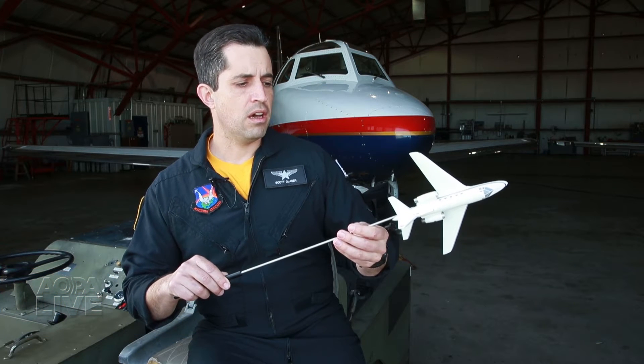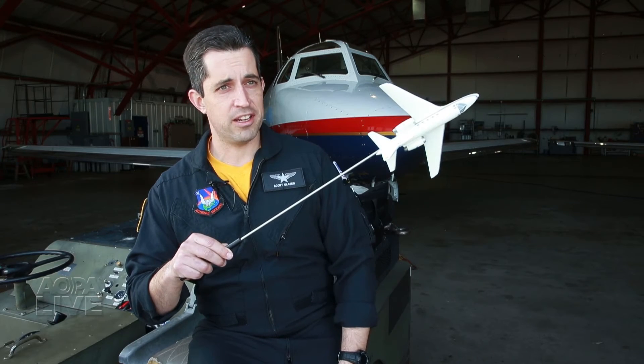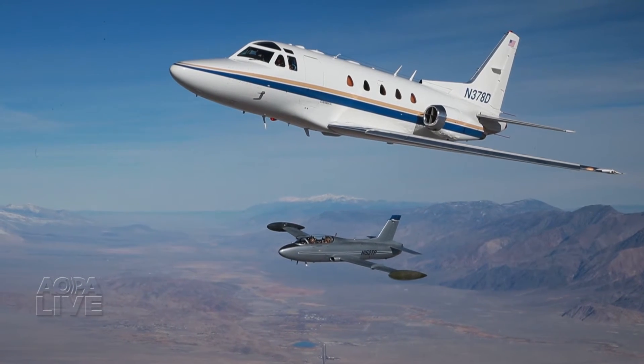So let's say you find yourself in a business jet and you're slightly on your back — a wake encounter, something like that — and these things have happened, and you want to recover and you haven't had training. Your first instinct is going to be to pull. Well, if you pull from right there, what's going to happen? Your nose is going to come down. That's the kind of habit we try to train pilots out of.